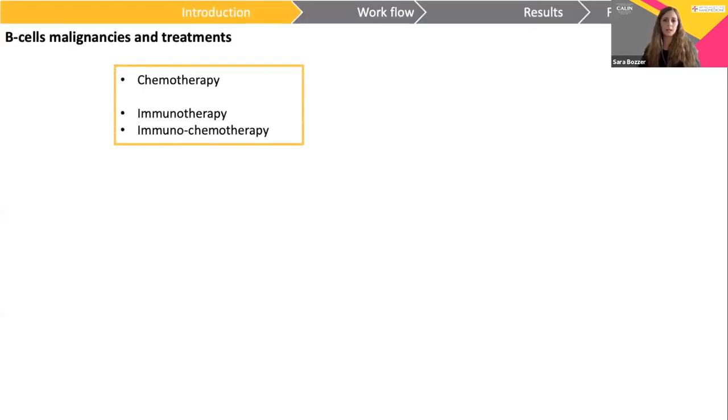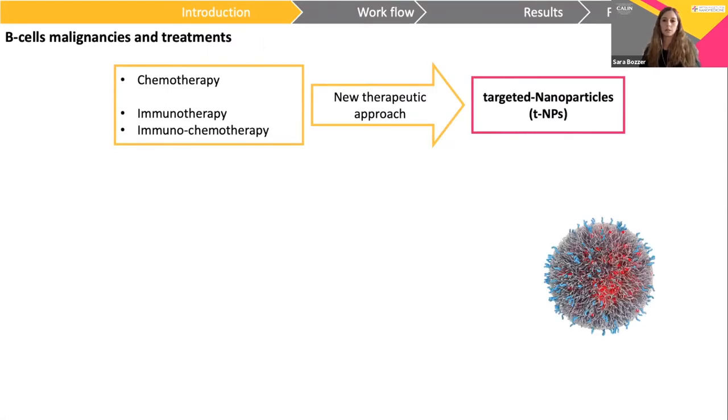B-cell malignancies are a heterogeneous group of pathologies, and main therapeutic options include chemotherapy, immunotherapy, and immunochemotherapy. Chemotherapy is efficient, but is related to high-risk characteristics and significant toxicity. For this reason, there is the need for a new therapeutic approach, represented by targeting nanoparticles.